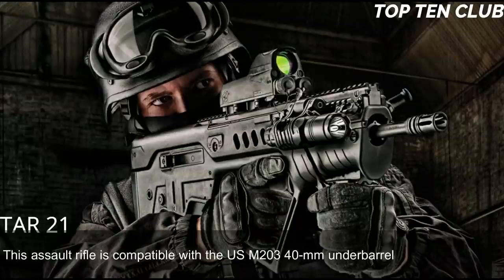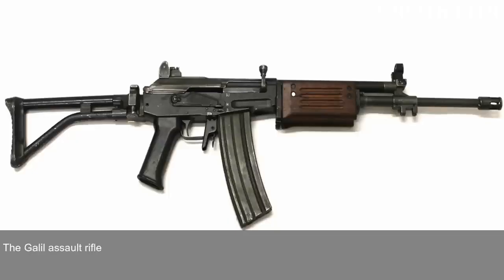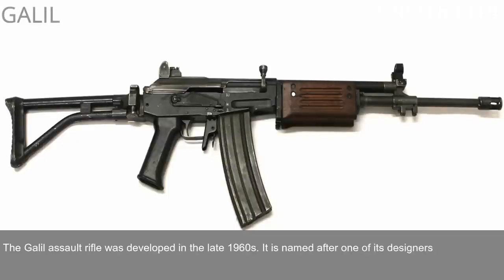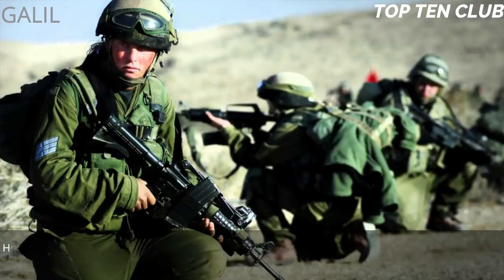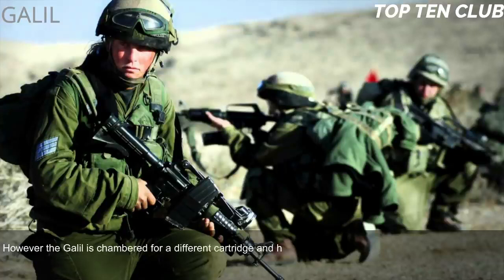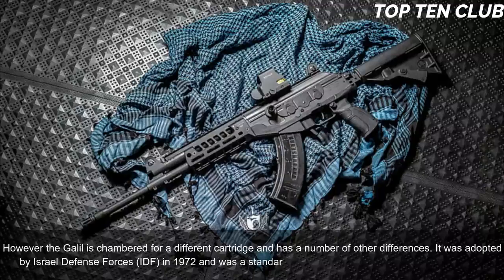Number 6: Galil, Israel. The Galil assault rifle was developed in the late 1960s and is named after one of its designers, Israel Galil. This weapon is based on the Finnish M62 assault rifle, which in turn is a clone of the Soviet AK-47. However, the Galil is chambered for a different cartridge and has a number of other differences. It was adopted by the Israel Defense Forces (IDF) in 1972 and was a standard-issue infantry weapon until the early 1990s.